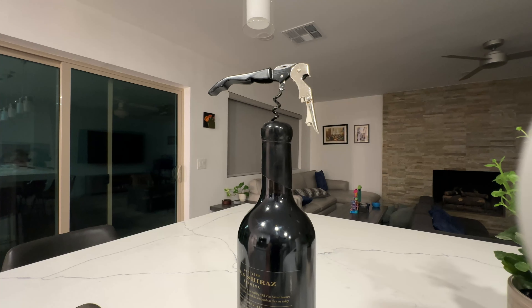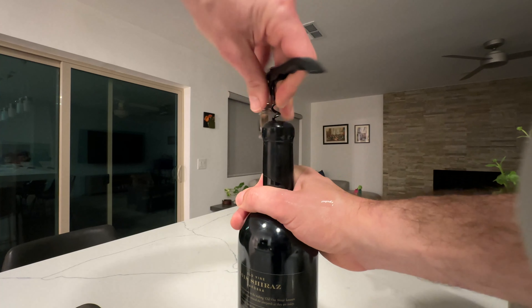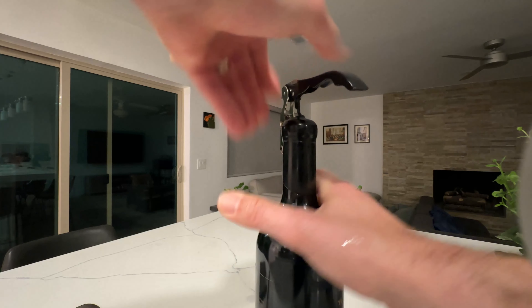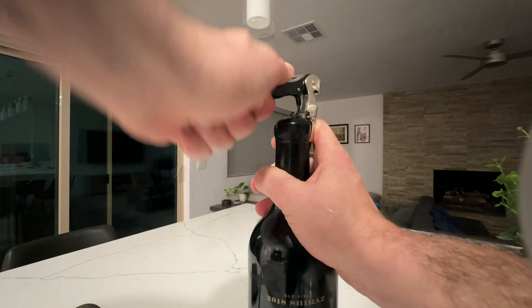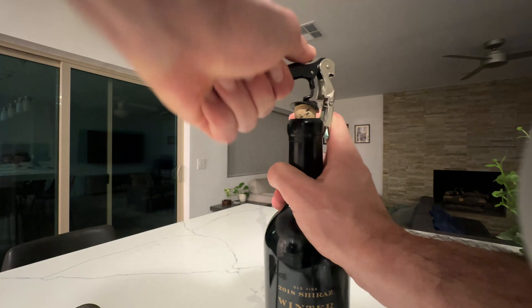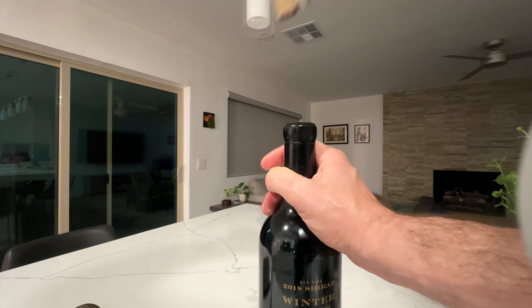I found out the way to open it is just to put the corkscrew right in the middle and start opening it. There we go.